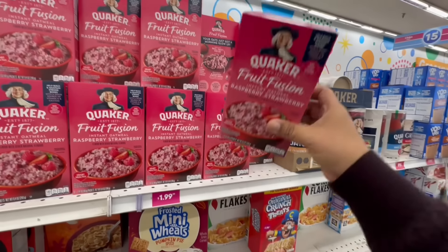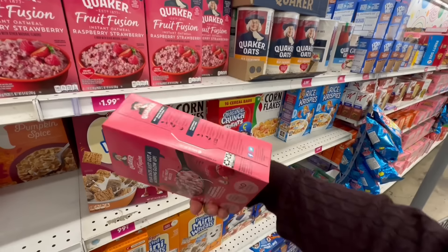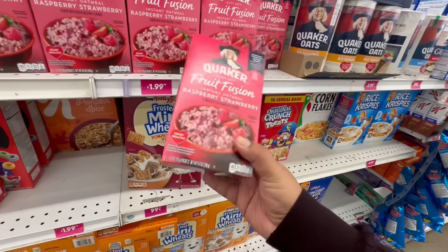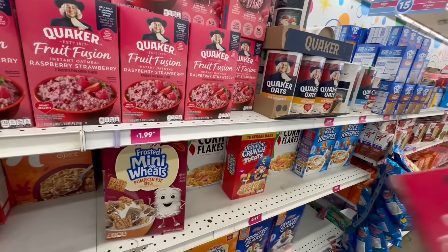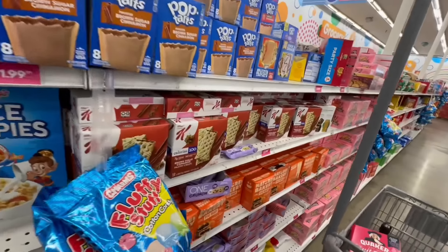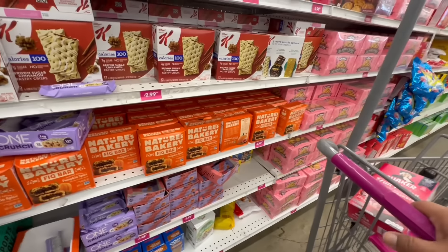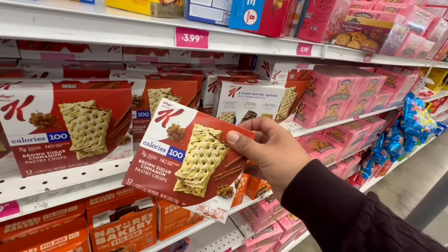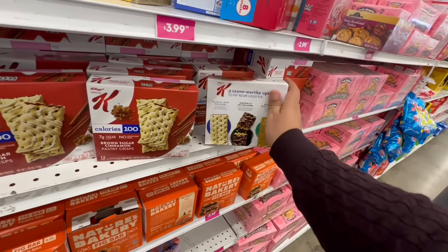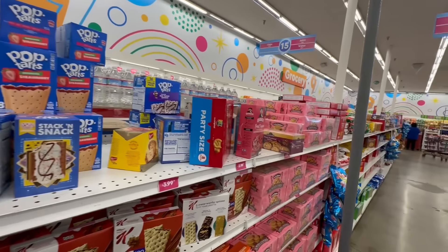They also have brand new Quaker Oat and Fruit Infusion instant oatmeal in Raspberry and Strawberry, good until April 2nd, 2024 — a good deal. I'm looking for snacks to keep at the office so I'm not overspending. These look good too at $2.99, good until March 16th, 2024. That oatmeal is definitely a good deal. They also have popcorn for $1.99, so I'm excited to see all the goodies in the food section.